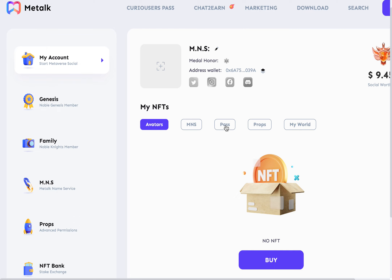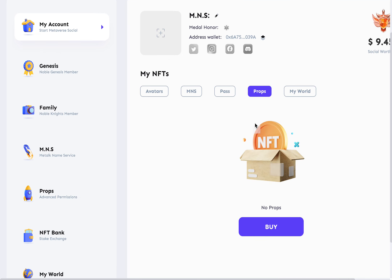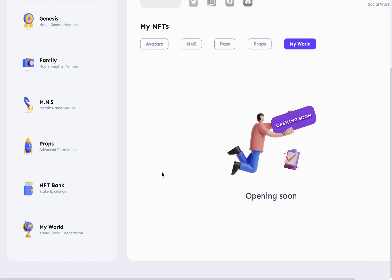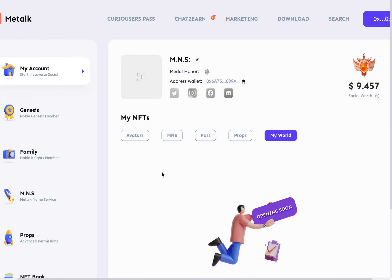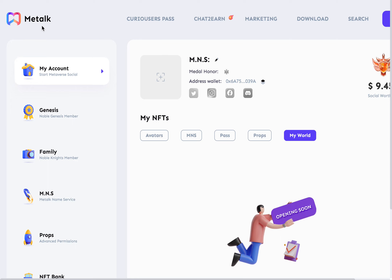They have passes — like access passes, access tokens — in my world I don't believe these are out just yet. Everybody, make your own decisions and do your own thing. I'm definitely going to be jumping in on this one.